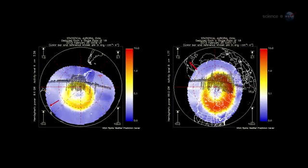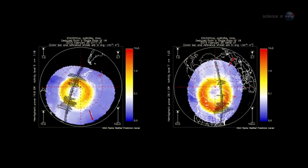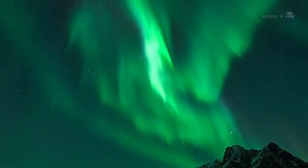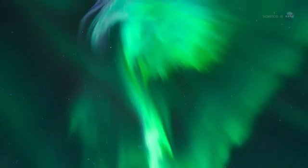Sometimes when solar activity is high, the ovals expand, and the space station orbits right through them. That's exactly what happened in late January 2012, when a sequence of powerful solar flares sparked a light show that Pettit says he won't soon forget.